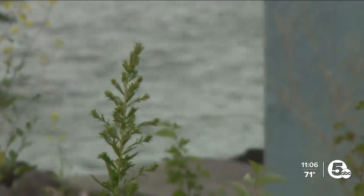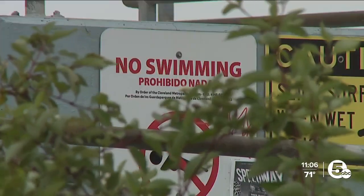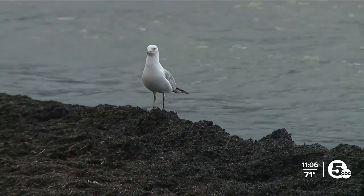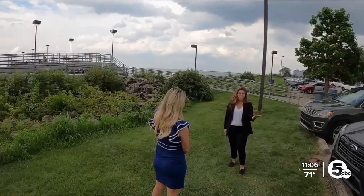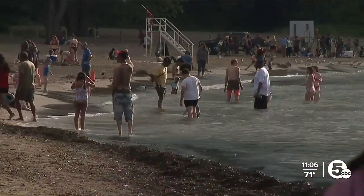The Cleveland Water Alliance is also working on new technology to alert the sewer district and metro parks of potential bacteria-filled waters from overflows. Samantha Martin with CWA says it normally takes up to six hours to get that information, because they have to physically collect samples, take them back to a lab, analyze those samples, and then alert the public for any safety concerns.